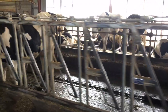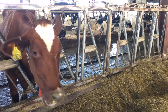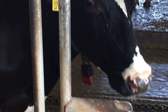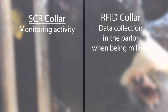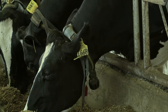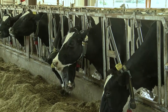Cows are housed in four groups based on factors such as age, production, and stage of lactation. All dairy cows are artificially inseminated and bred based on production and type. The dairy cows wear two collars: one SCR collar for monitoring activity and one RFID collar for data collection in the parlor when being milked. The SCR activity collars track rumination and can be used in determining heat cycles for reproduction. These activity collars can also aid in determining health issues earlier, allowing for more rapid management and treatment.